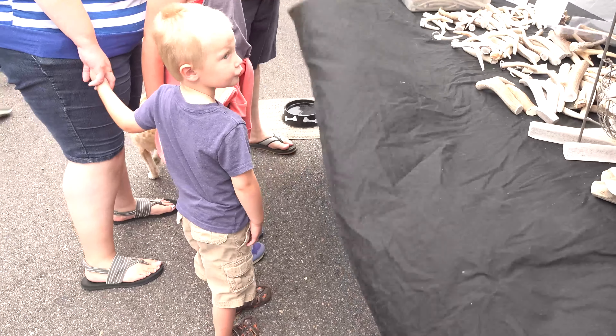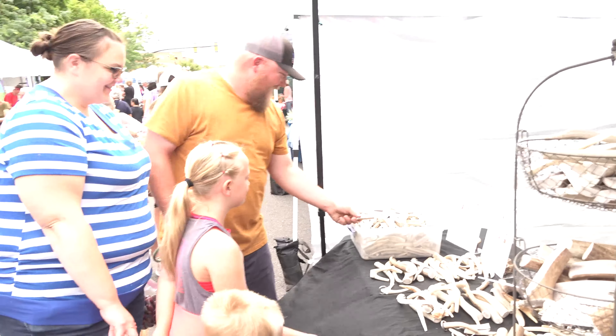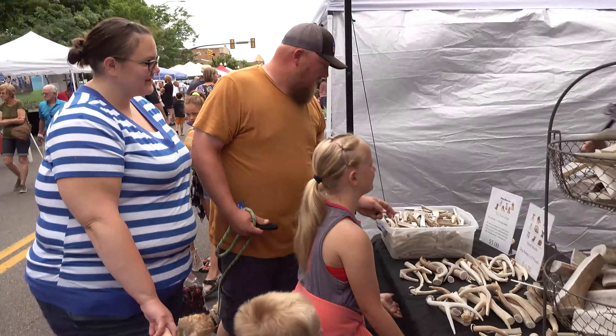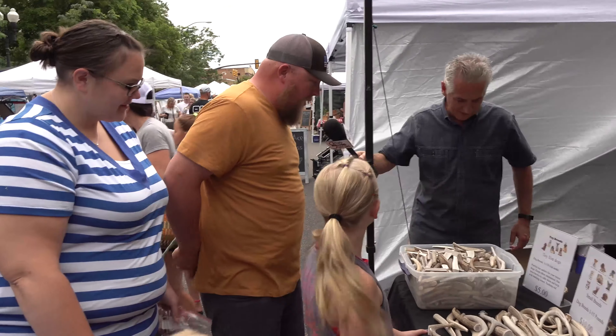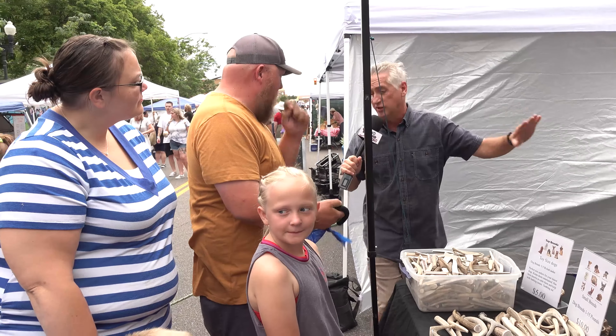Don't make us call the doggy police on you, you little doggy shoplifter! Look — daddy of doggy is looking at these things. He knows what's going on. Are you thinking about buying one for the little guy? Yeah, I heard they're good for dogs — she just explained all the reasons they're really good.